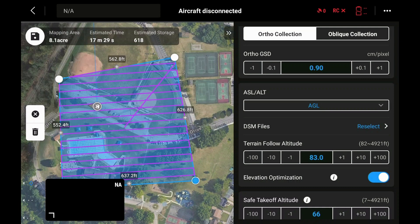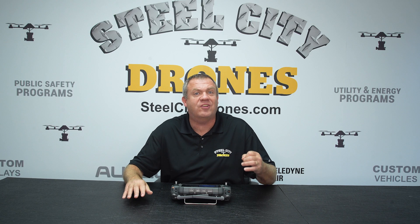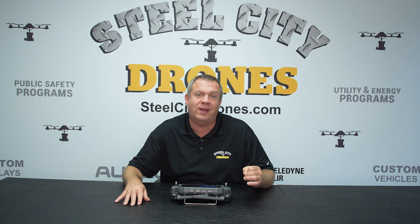We can go ahead and select our DSM like we always do. We can download it from the internet or import it right there. It's that simple — it's just in a slightly different place that DJI puts it in Pilot 2 now with the latest firmware updates.